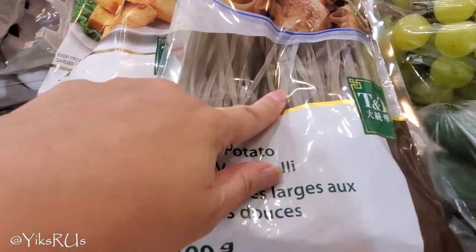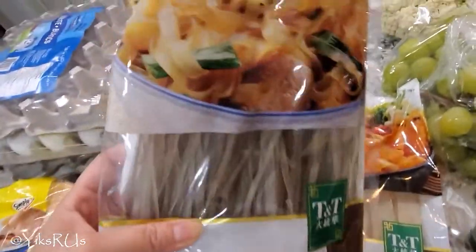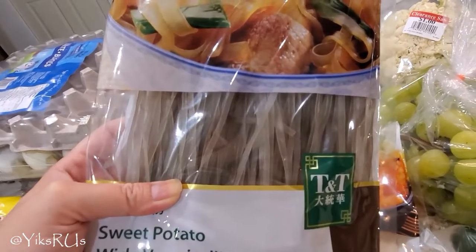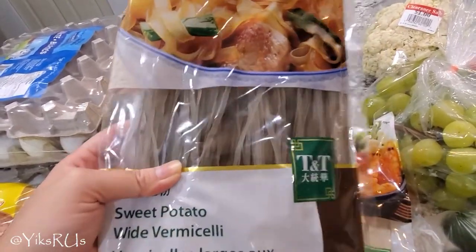I also got the same sweet potato type but in a regular wide vermicelli. Ginevra likes both of these. This one is really good in a cold cucumber salad that I make, Chinese style — I just throw some of this cooked and chilled in it. It's really yummy.